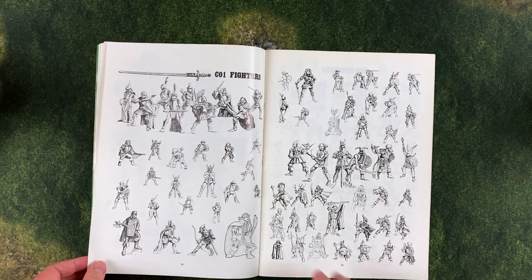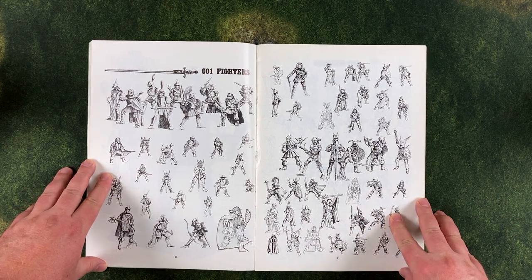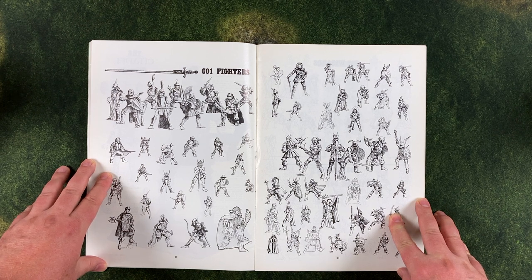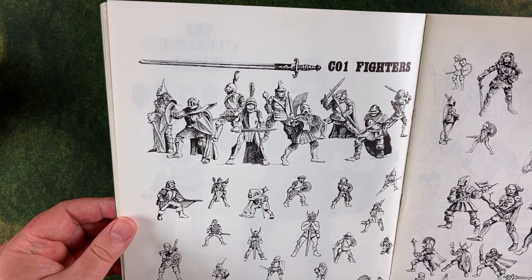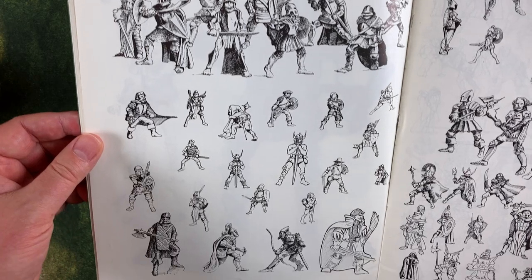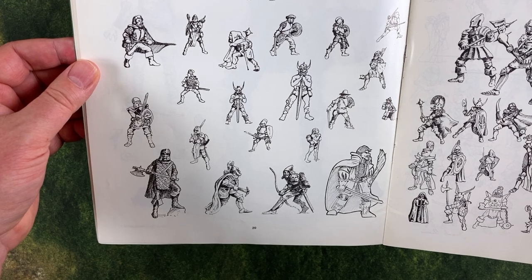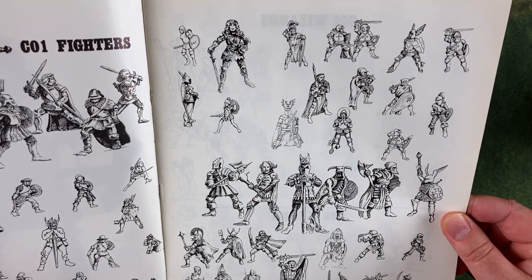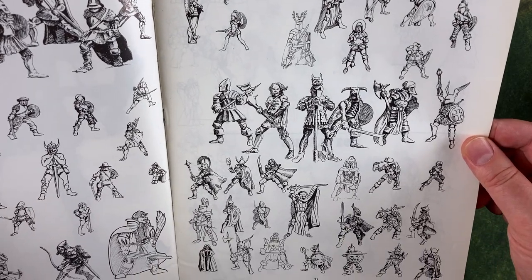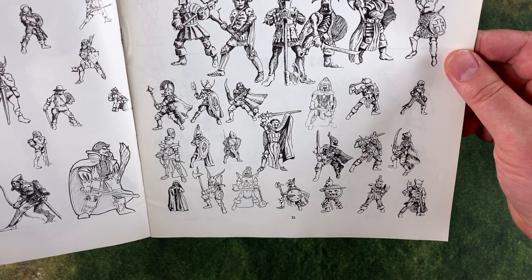Now we turn to the Citadel miniatures section of the compendium. As you can see, it's mostly illustrations — I guess they were struggling with their photography, so they went the illustration route. Here are fighters, and in a way this is kind of neat because someone has gone and illustrated representations of all the various miniatures. There are quite a lot of fighters, which makes sense when you have an RPG and a mass battle game going on at the same time.